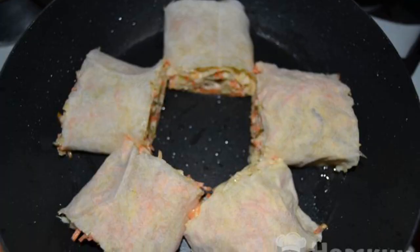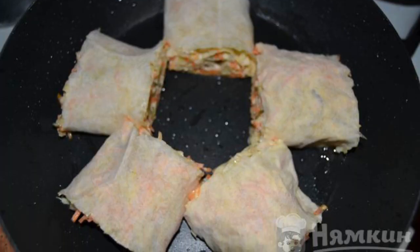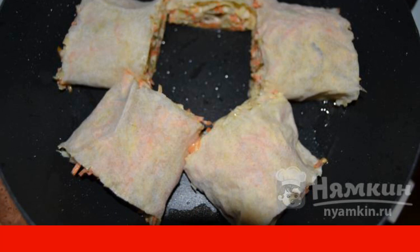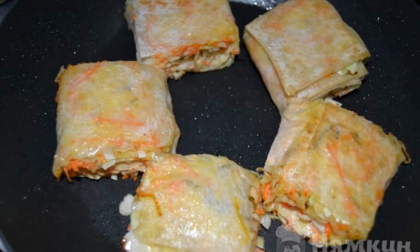We cut our roll into pieces. We put the roll pieces on heated oil in a frying pan and fry on each side for a minute until browned. That's such a beautiful snack turned out!